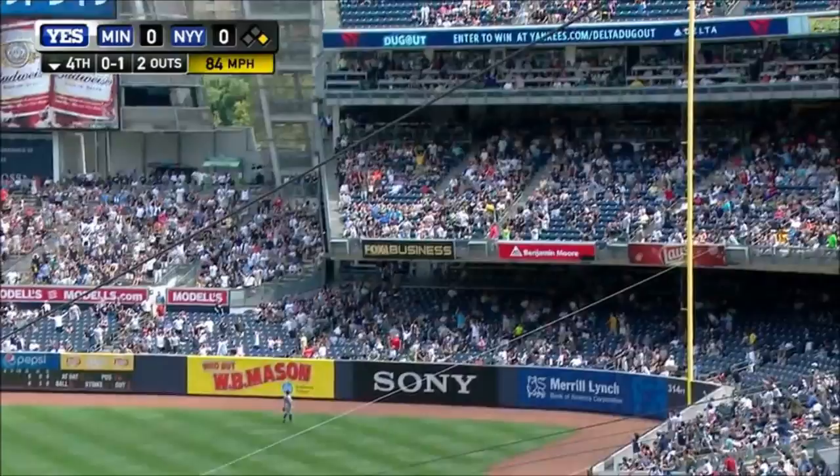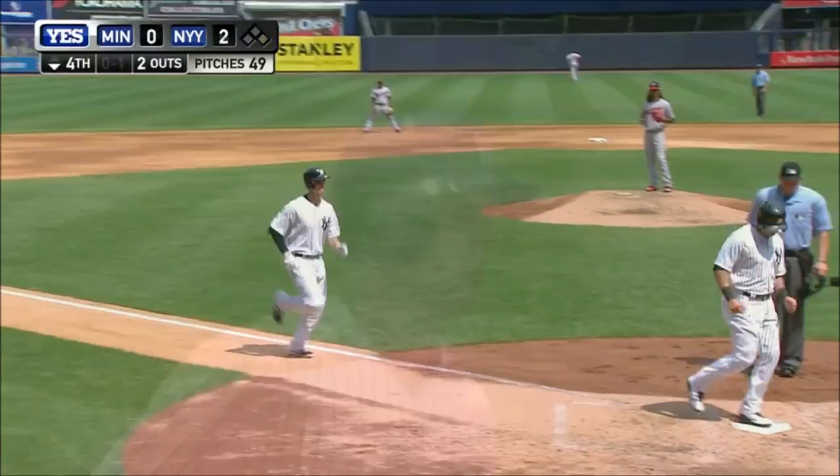Deep to right, there it goes! See ya! And Byrd flies around the bases.